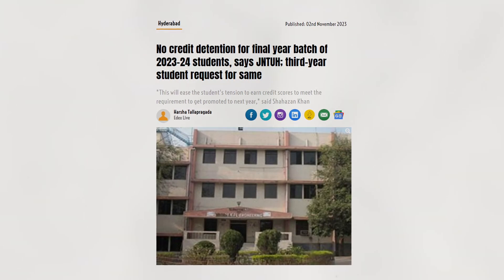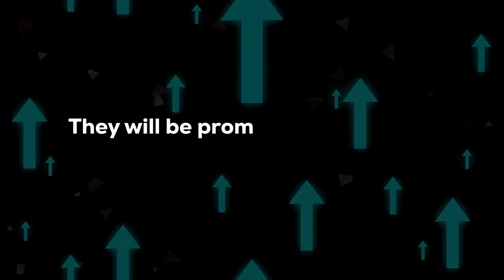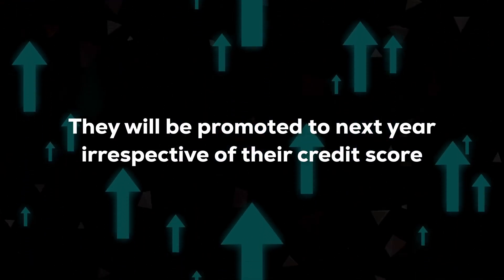Now, the biggest problem happening right now is that JNTU-H has decided that third year students going to fourth year will not have any credit-based detention. That means third year students will be promoted to the next year irrespective of their credit score, even if they haven't passed all their subjects.